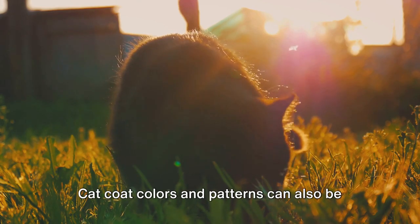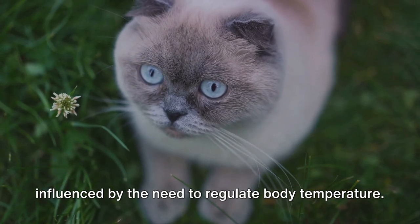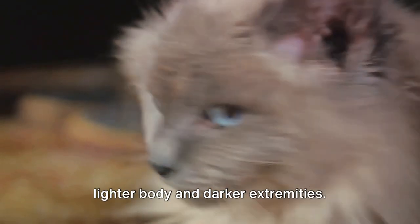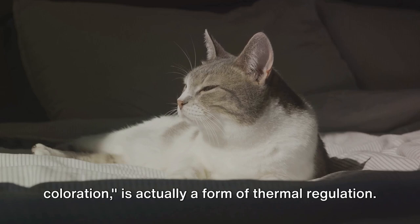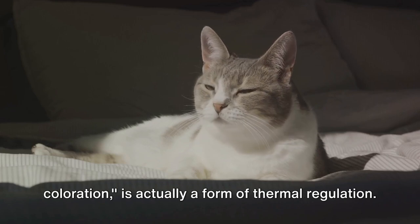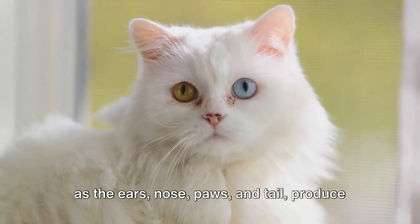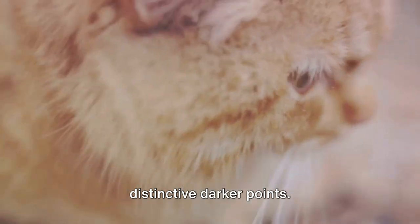But it's not just about blending in. Cat coat colors and patterns can also be influenced by the need to regulate body temperature. Consider the Siamese cat with its lighter body and darker extremities. This unique coloration, known as point coloration, is actually a form of thermal regulation. The cooler parts of the cat's body — such as the ears, nose, paws, and tail — produce more pigmentation, resulting in the distinctive darker points.